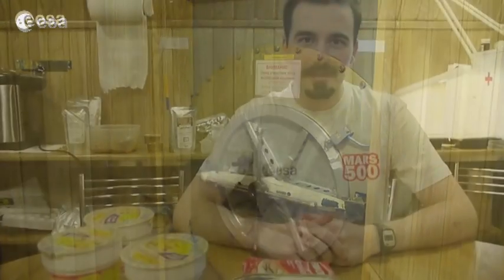Since day 252, we started a new diet. This diet is more Russian-like, whereas the first diet was more European-like.